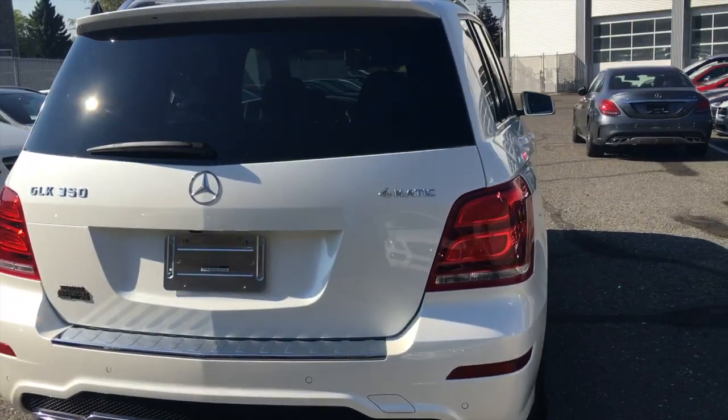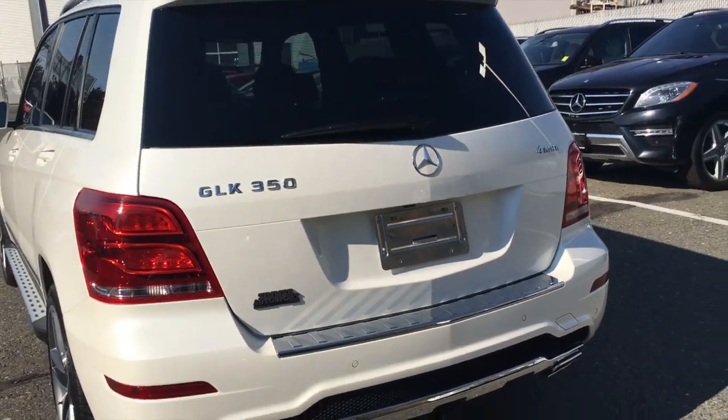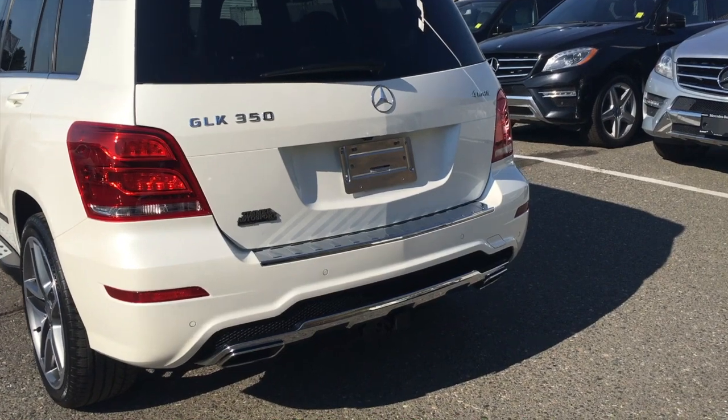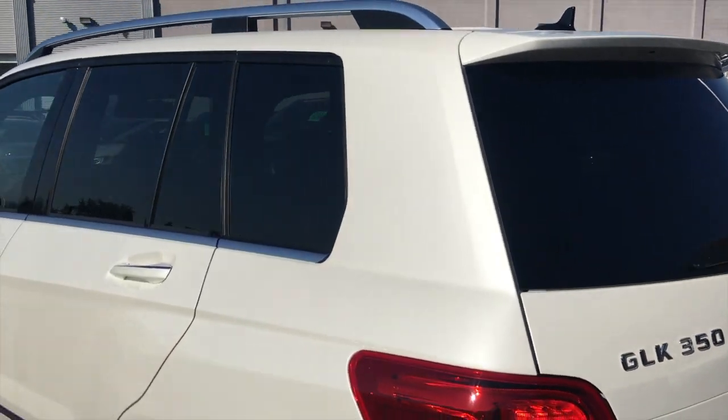It has the Avant-Garde Edition package, AMG Styling package, Interior Sport package, and memory seating. We're going to jump inside and take a peek at all the stuff in there too. It also has a trailer hitch package to tow up to 3,500 pounds.